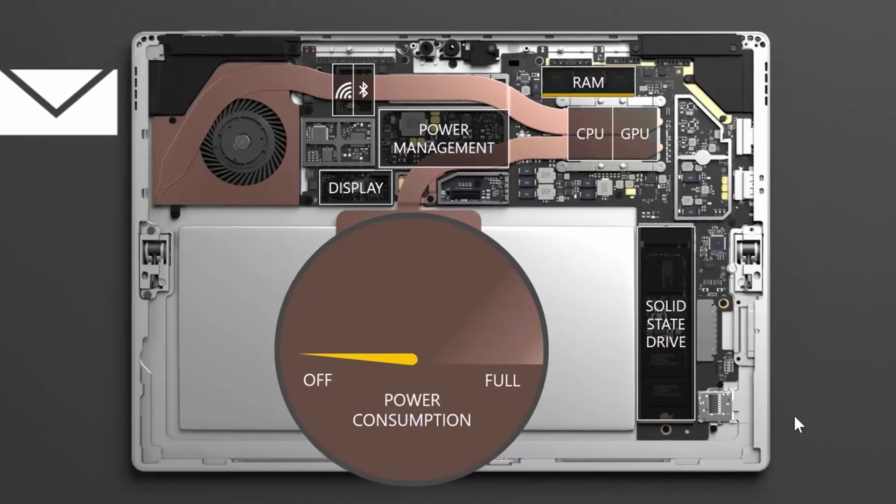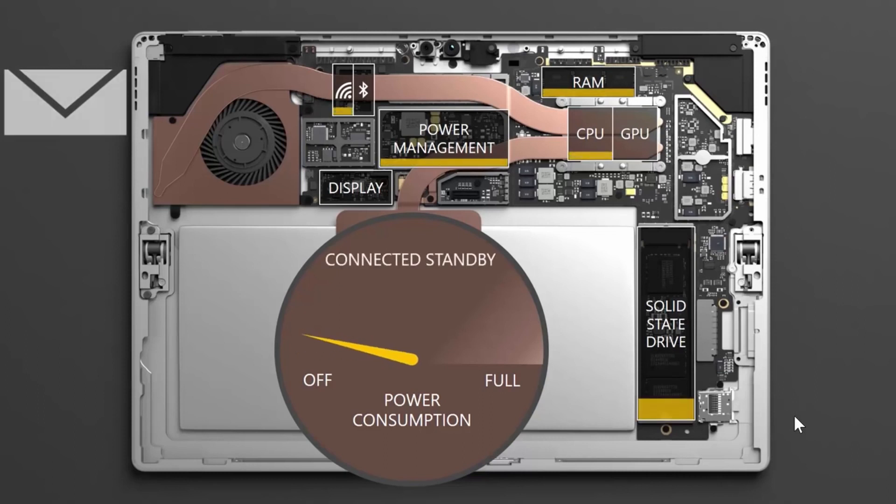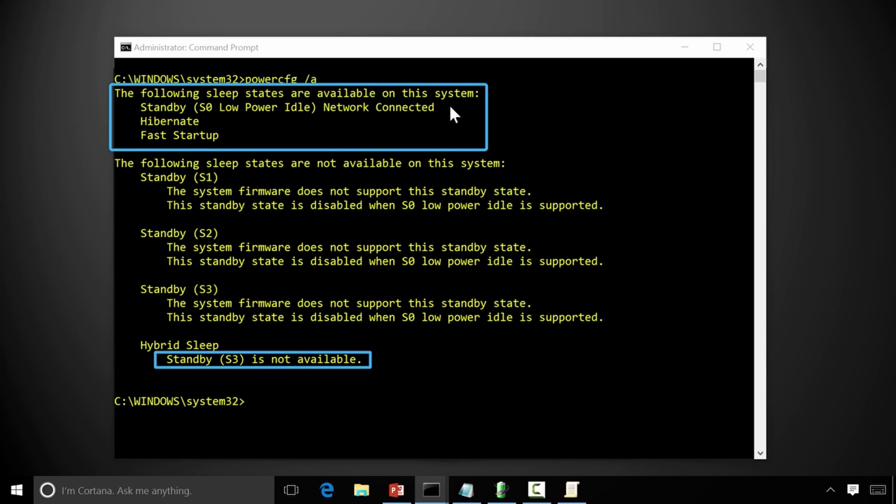The kind of sleep that most people are used to in their notebooks is called the S3 power state, and this essentially puts the device to sleep completely. Your CPU is turned off, so is memory, and essentially nothing is really working — and it can take some time for the device to wake from sleep.